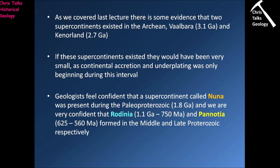Geologists feel confident that a supercontinent called Nuna was present during the Paleo-Proterozoic, about 1.8 billion years ago. We're also very confident that there was a supercontinent called Rodinia, which formed between 1.1 and 750 million years ago, and that was followed by Pannotia, which existed between 625 and 560 million years ago. This means Rodinia formed in the Meso-Proterozoic and Pannotia formed in the Neo-Proterozoic.